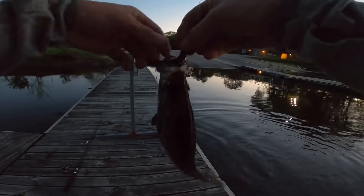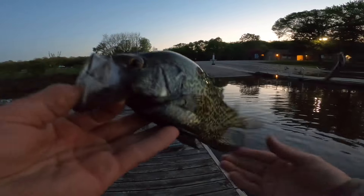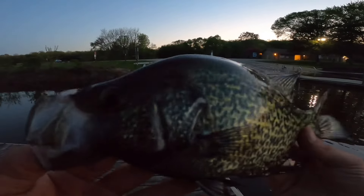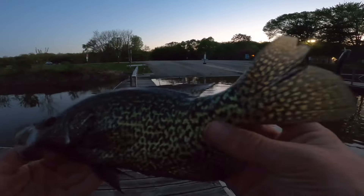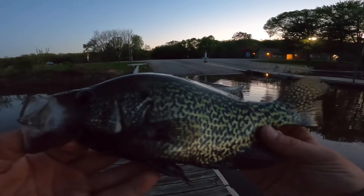Look at that, guys — right by the dock here. Beautiful black crappie. Wow. Beautiful black crappie. Considering keeping them.